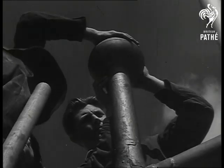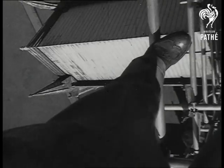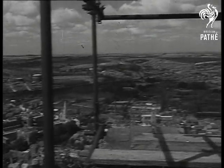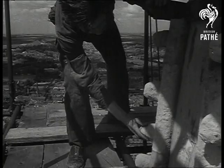But it's all in the day's work for the steeplejacks on the job — but what about the cameraman? Much more of this, he says, and there'll have to be a fund to restore him.